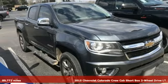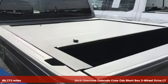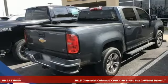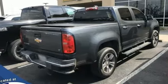Here's a 2015 Chevrolet Colorado. Whether you're downtown or off-road, this truck provides torque and efficiency no other midsize pickup can match.